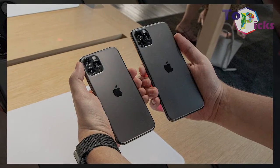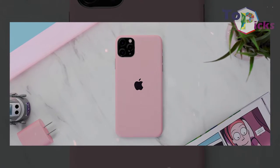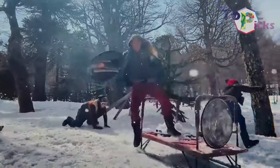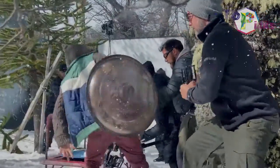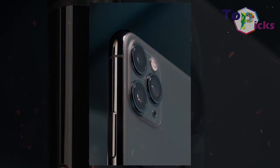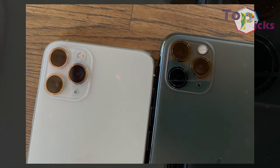The primary camera on this phone features a 26mm focal length and the camera can zoom into your subject with 52mm focal length. Apple has introduced a new Night Mode on this device which can hold the shutter open for incredibly low light photography.